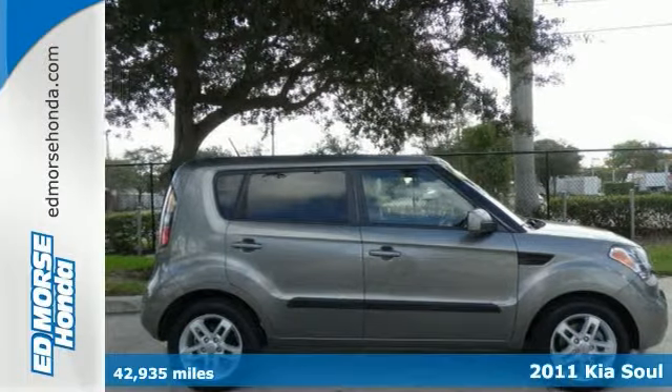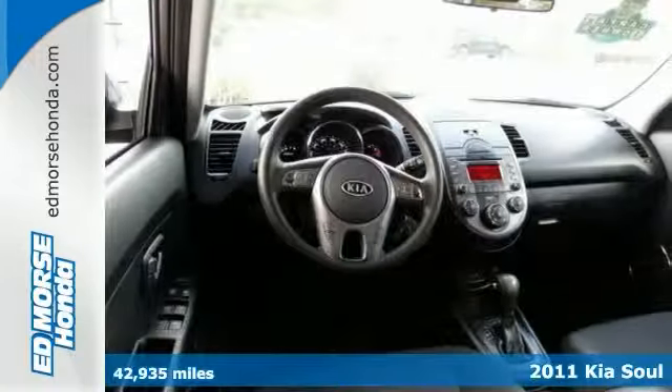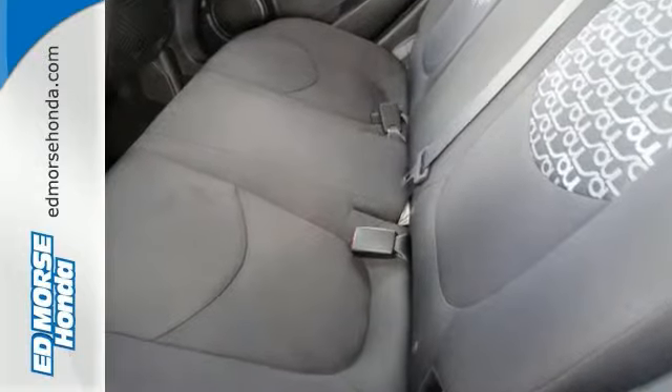You've never felt safer than when you cruise in this 2011 Kia Soul. It comes with an economical four-cylinder engine, and it's a one-owner. Is there any better kind of used vehicle to buy?